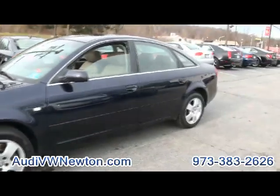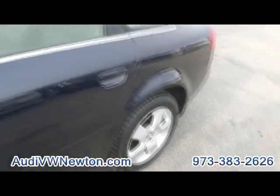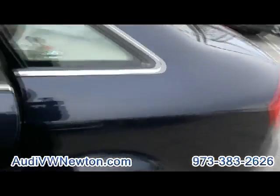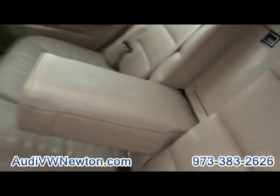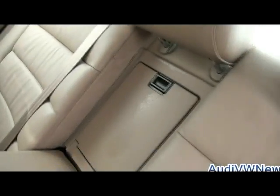This car rides really, really nice — very good with handling on the highways and maneuvering. This is a lot of car. It truly is.